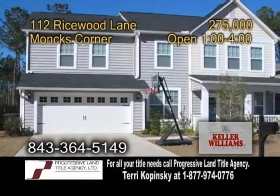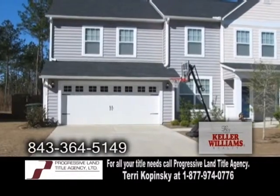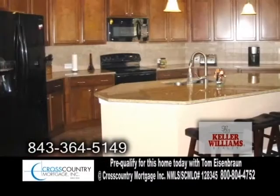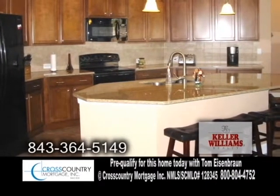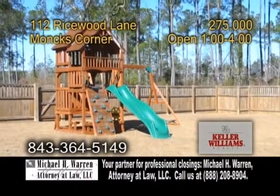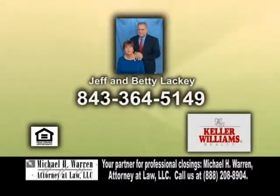A two-story home in Monk's Corner. This 3,000-square-foot home is located in the beautiful Fox Bank Plantation. The open floor plan includes four spacious bedrooms. The gourmet kitchen has plenty of granite countertops and a General Electric appliance package. The study has glass French doors for added privacy. The fenced backyard offers a fantastic play set. For a private showing, contact Jeff and Betty Lackey.